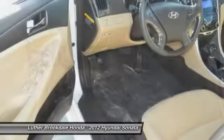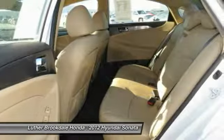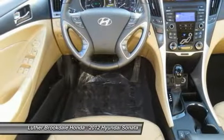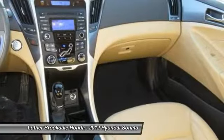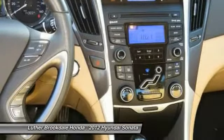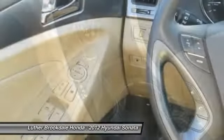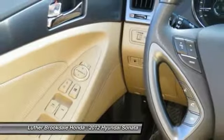Drive away with a great deal on this vehicle. Call or stop in today. Feel free to join our channel and stay tuned for more videos. Take care.